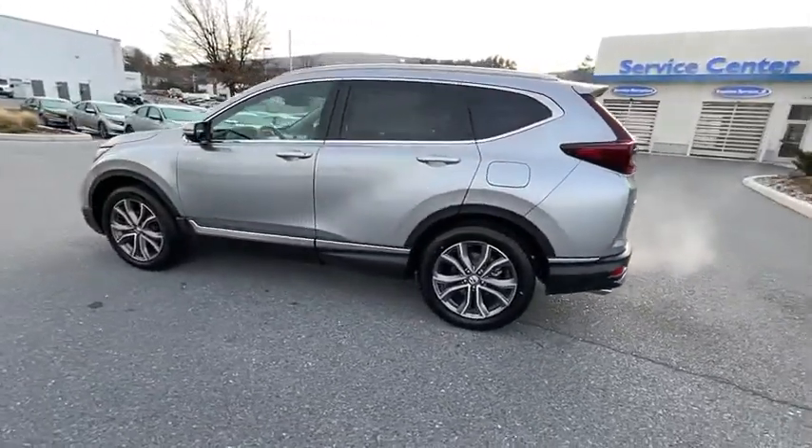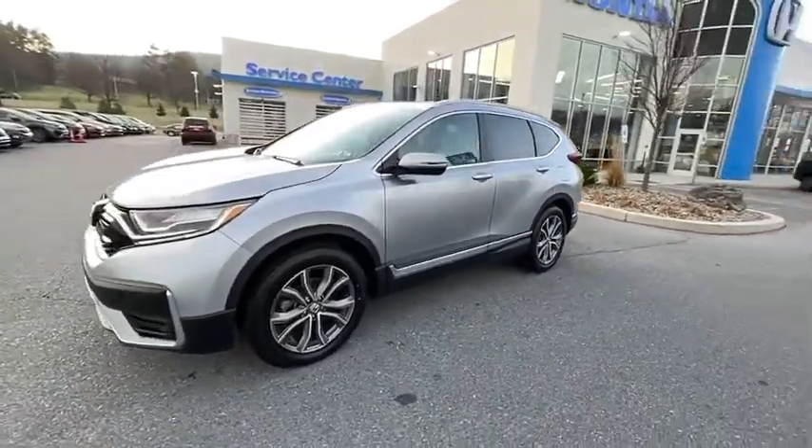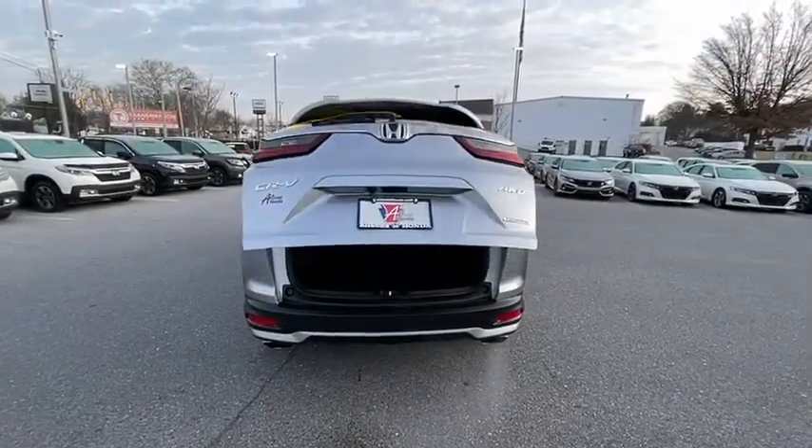Power liftgate, power passenger seat, traction control, dual airbags, power steering, alloy wheels, four-wheel disc brakes, rear window defroster, electronic stability control, fog lights, compass.